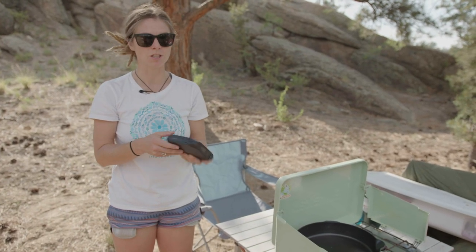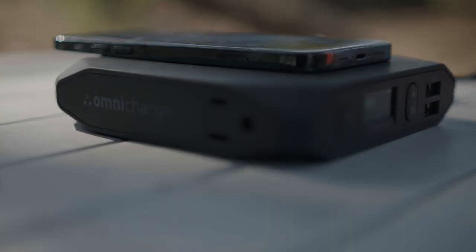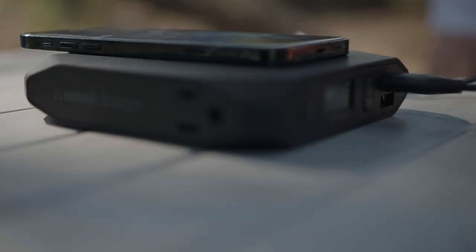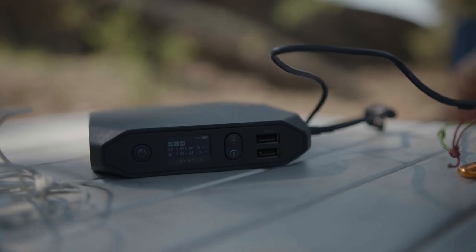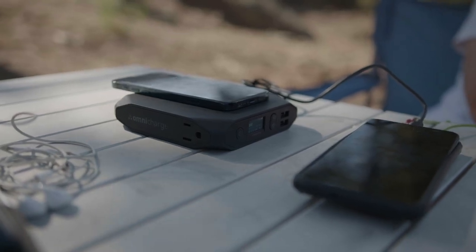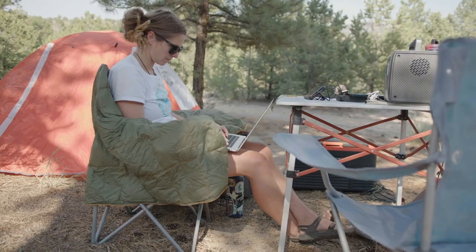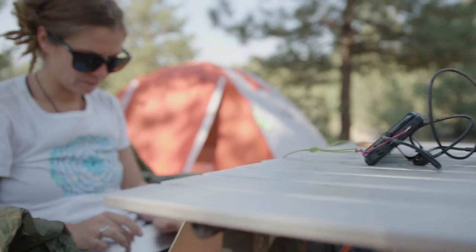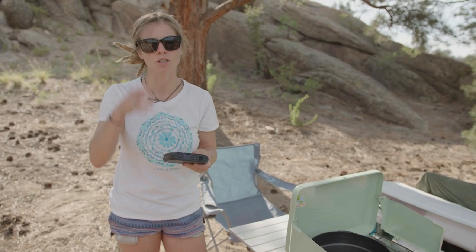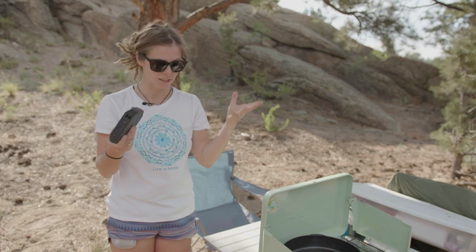Another unit I like is the Omnicharge. It has an AC charging port for your computer, USB fast charging 3.0, and USB-C in and out. You can also wirelessly charge your phone on top. I use this in the car or when I'm not near the main power station — great backup. It fits in my backpack for school. If you're doing just a few nights and need to charge your phone and maybe your laptop once, this compact unit will get you through.